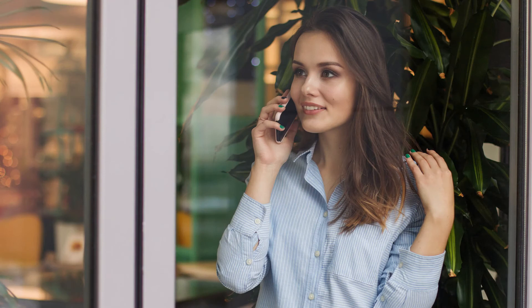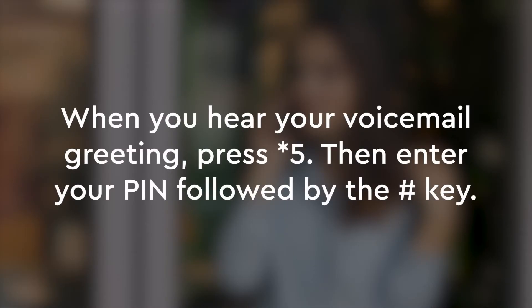Option number 2: when you're away from the office, you may access voicemail by simply dialing your phone number. When you hear your voicemail greeting, press star 5. As with option 1, you'll be prompted to enter your PIN and then press the pound key.